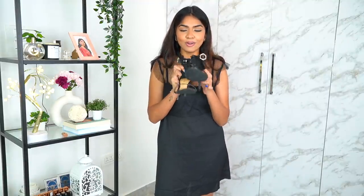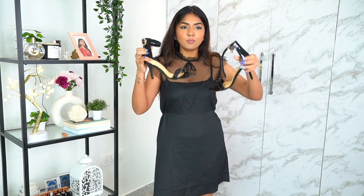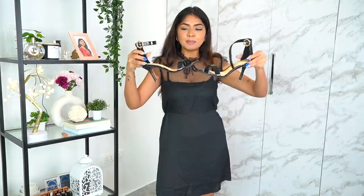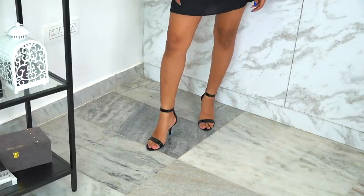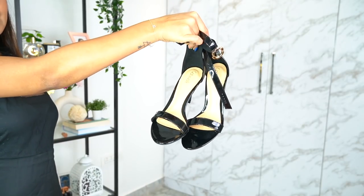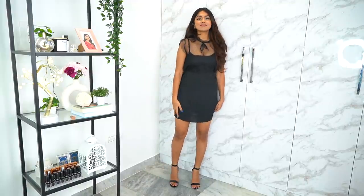A really good black dress is incomplete without a really good pair of black heels, so I got these beautiful peep-toe heels from a brand called Catwalk. Catwalk is a brand I've been shopping from since I was a child — it's been here for ages. Really nice basic black heels you can pair with any outfit.